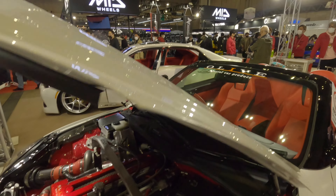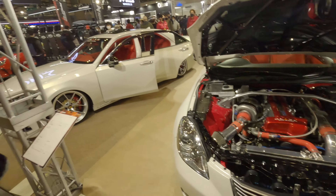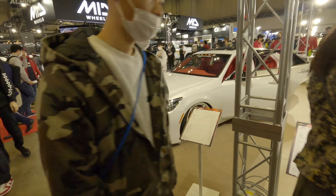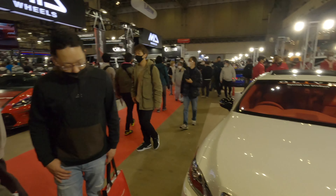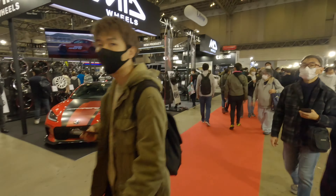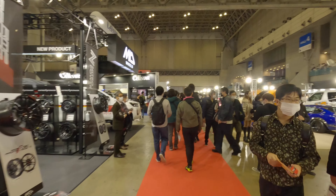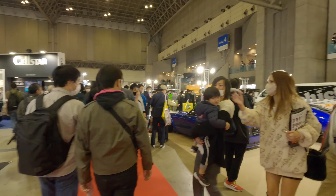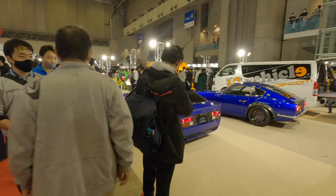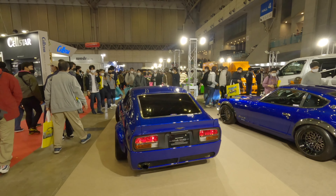Here we have another Crown with a custom interior — that seems to be the theme in these stalls. And check this Soarer with a 2JZ — it says here 600 horsepower. That's pretty cool.